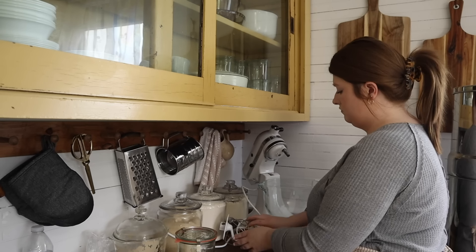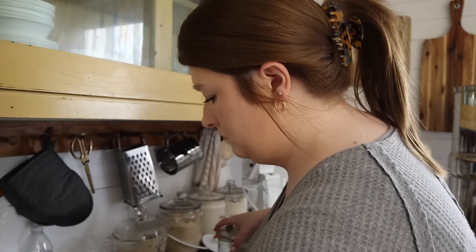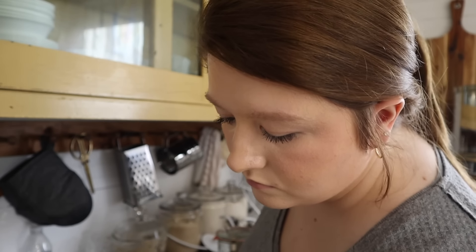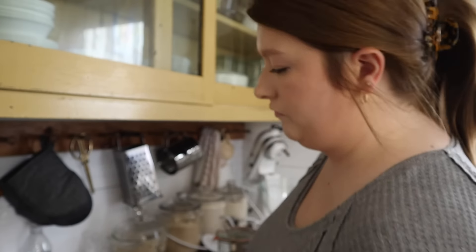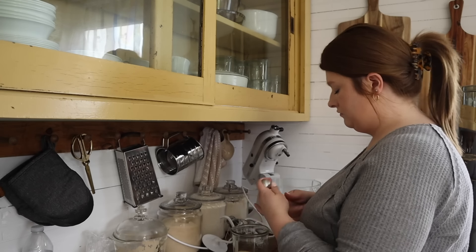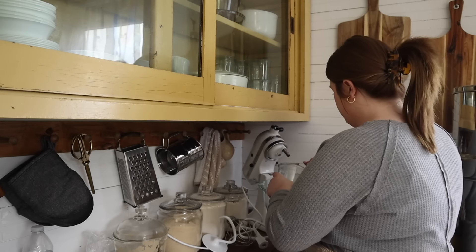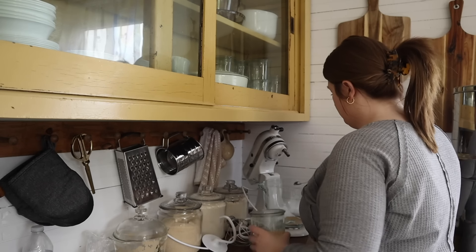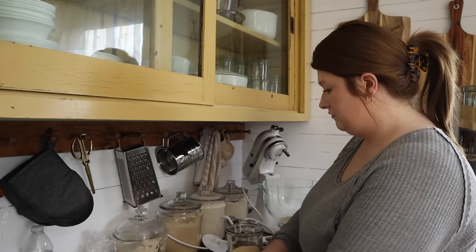Come spend the typical evening with me in the kitchen. Normally when I film my videos in the kitchen it's after I've spent the entire day cooking or baking, so I thought I would bring you guys along to show what a typical evening looks like whenever I have not spent the entire day in the kitchen.